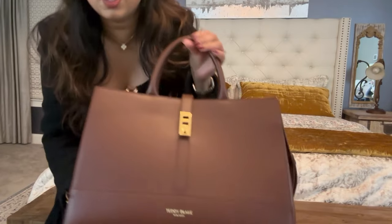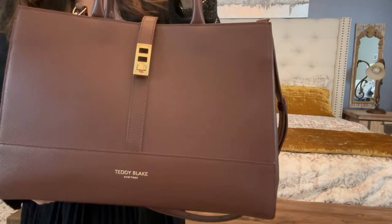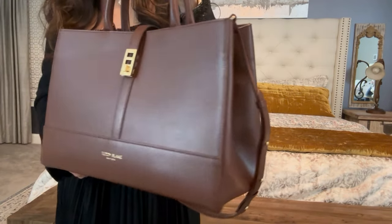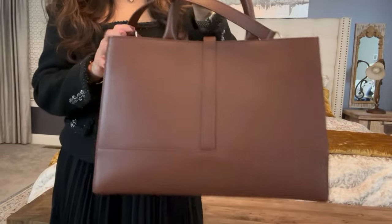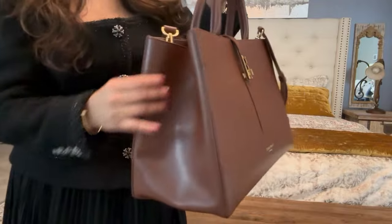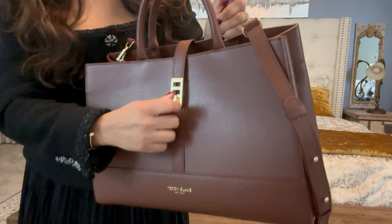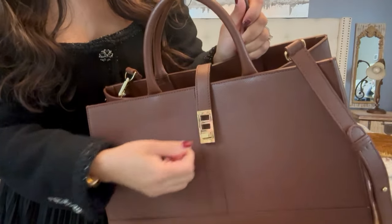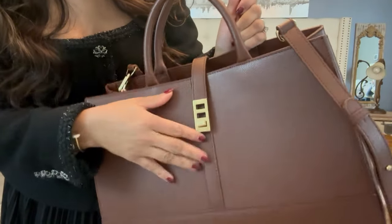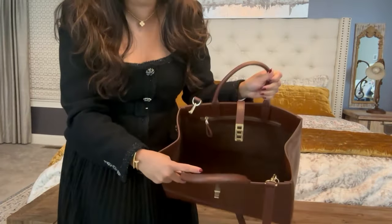Let me show you up close. It's a beautiful brown color leather bag. I love how shiny it is, and look at the back — so pretty. The interior is nice and white; you can carry a lot of things. Look at this lock — so cute! Ta-da! It opens up and you have a lot of space in there.